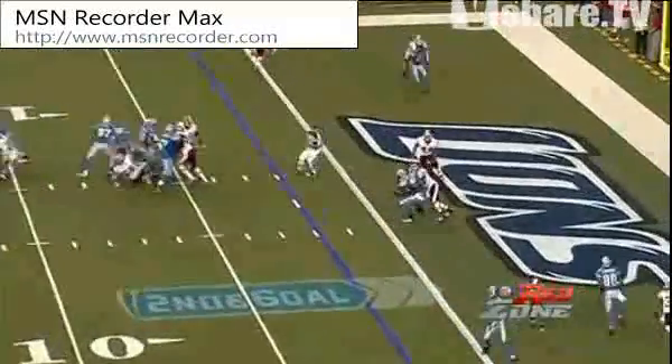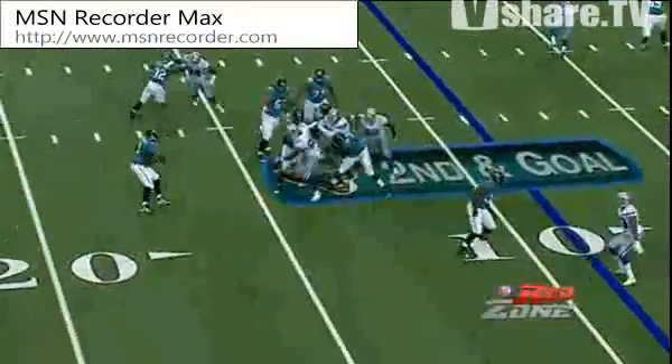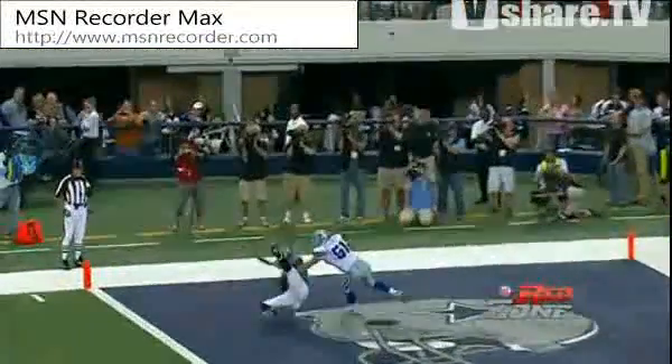Stafford being blocked. Touchdown. Goes back to the left, he's got an open man, and it's another touchdown. Watches Bradford from the pocket, hit goal, goes to the bottom. Touchdown.